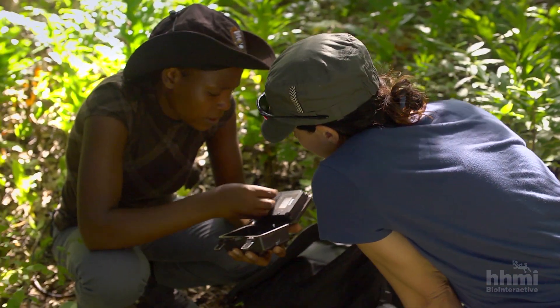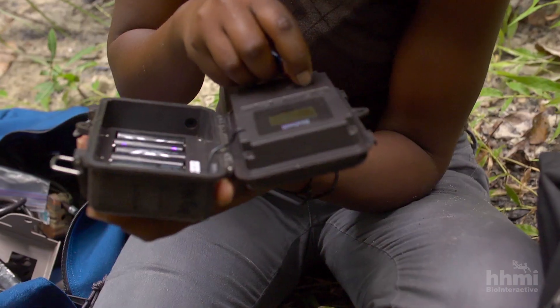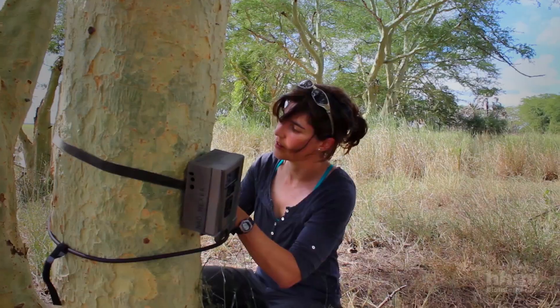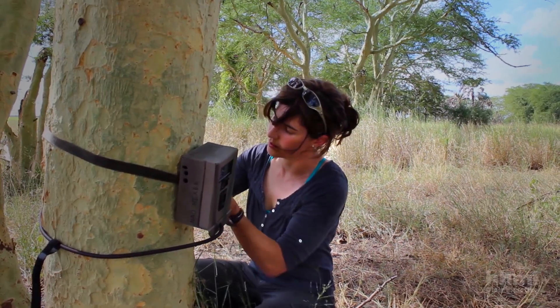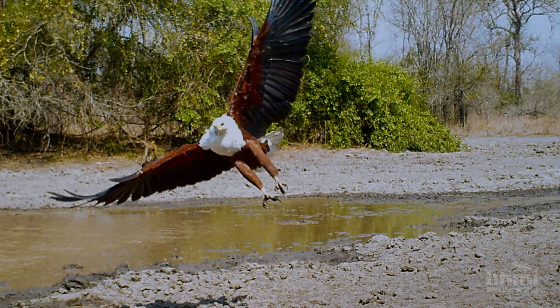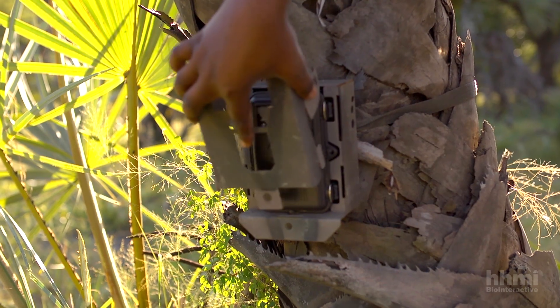The cameras run on batteries lasting up to two months, and record photographs and footage on SD cards. They work using a motion-triggered sensor, so when an animal walks in front, it snaps a photo or records footage.